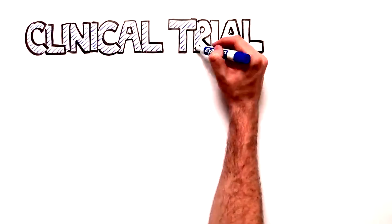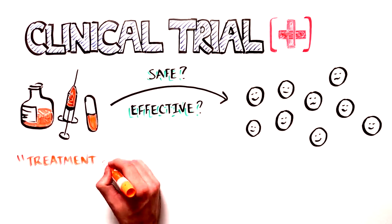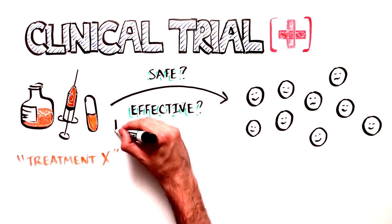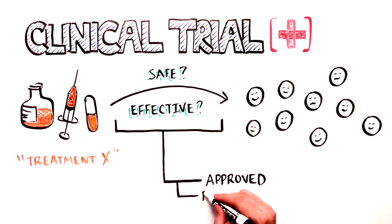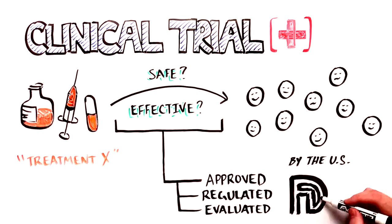Clinical trials are research studies in humans that explore whether a medical treatment is safe and effective for people. In the US, these studies and the important data they generate are approved, regulated, and evaluated by the Food and Drug Administration.